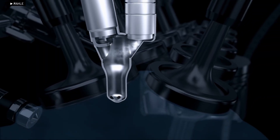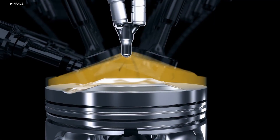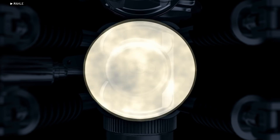A fuel-air mixture is injected into the pre-chamber and ignited by a specially designed spark plug. Unlike traditional spark plugs, this one has separate ignition and ground electrodes, offering better thermal management and reducing the risk of unwanted ignitions.